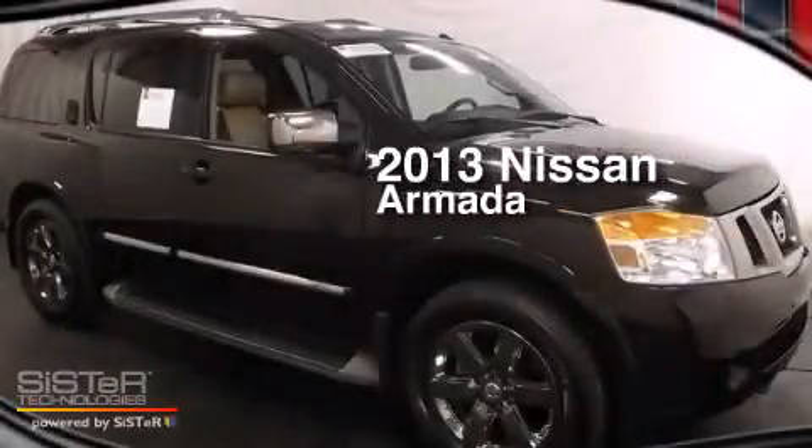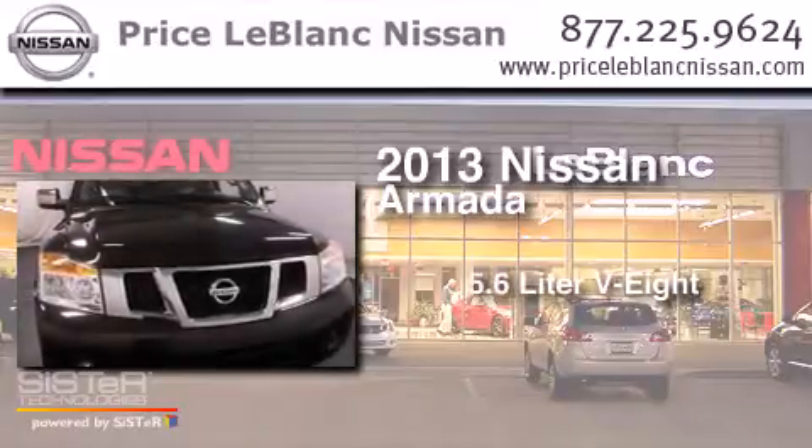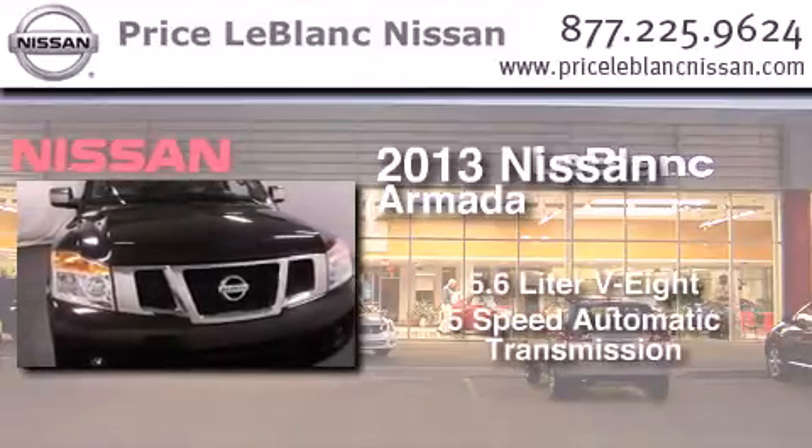This is a 2013 Nissan Armada. It has a 5.6-liter, 8-cylinder engine and a 5-speed automatic transmission.